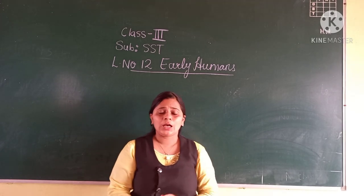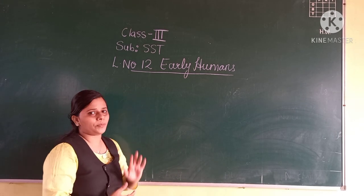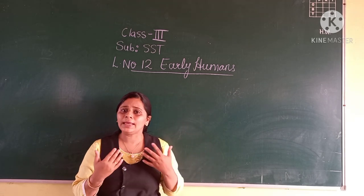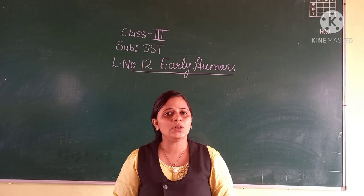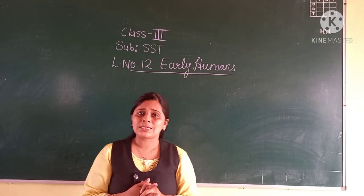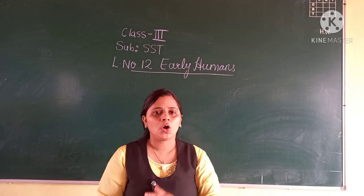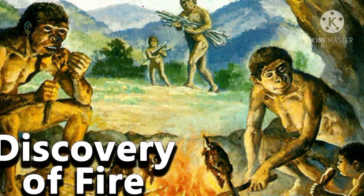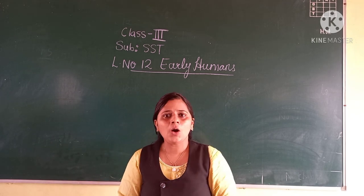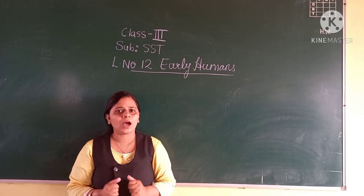Welcome back to the SSD classroom. Now students, in the last video we started our chapter, lesson number 12 — early humans. We discussed how the early humans lived, where they lived, and also about their tools and claws. I hope you all have watched the video I mentioned before starting this new concept — the discovery of fire. Now let's learn how the early humans discovered fire.